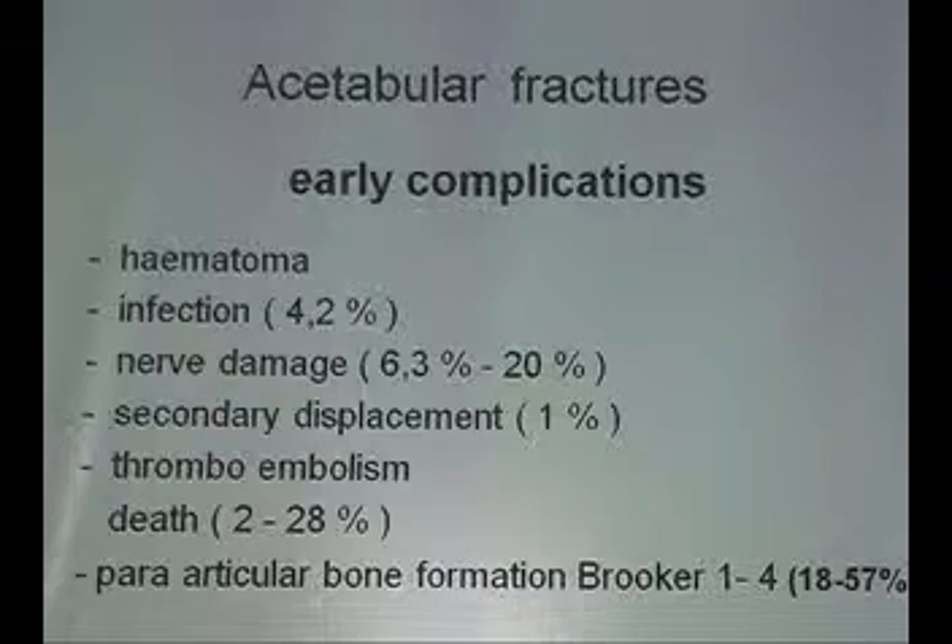In percentage, from the combined statistics of Letournel and the German Jungblut published in the late 90s: infection about 4.2%, which is quite high; nerve damage between 6 and 20%; secondary displacement; thromboembolism; death in 2 to 28%; and periarticular bone formation in 1 to 4%. This is only Brooker 4 and 3, whereas 1 and 2 is much more common.